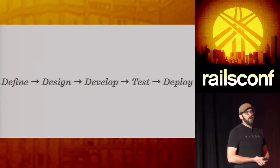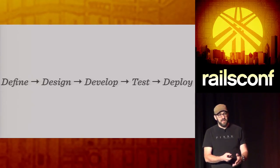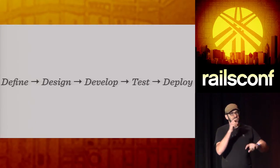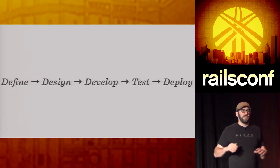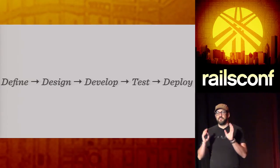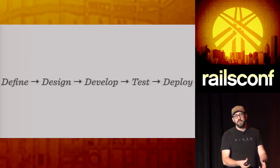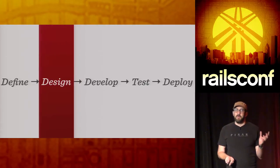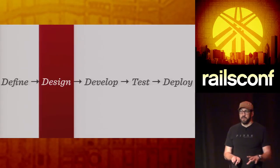Typical waterfall processes look like this: you define the problem, come up with a design, build it, test it, and deploy it — and this is usually the entire enchilada. You go spend six months writing requirements, then designers work for three months and produce a 300-page document they turn over to engineering. That can take a long time, and while you're doing this work the business and the world is changing. The likelihood of building the wrong thing and being two years behind the curve is high.